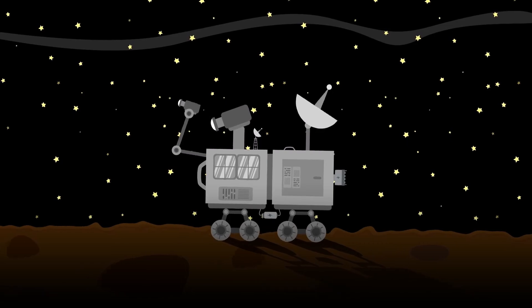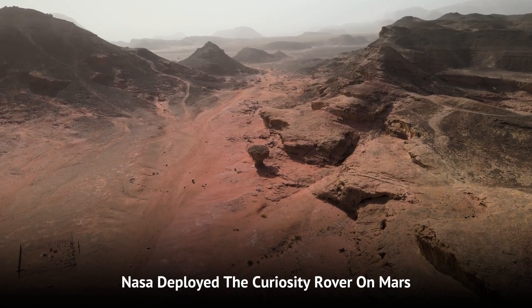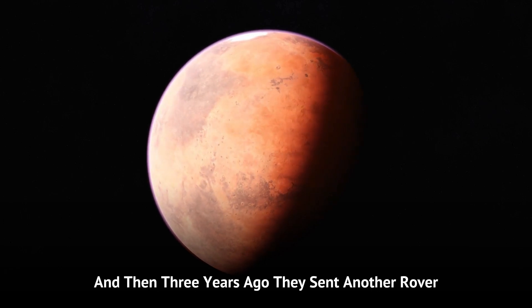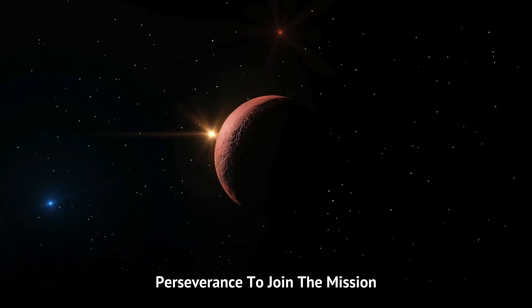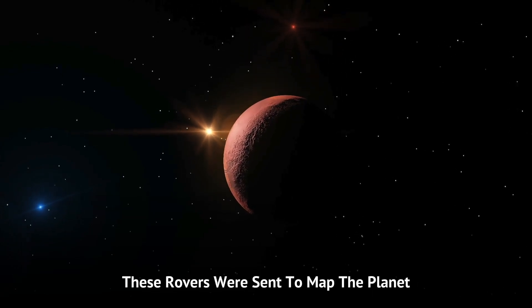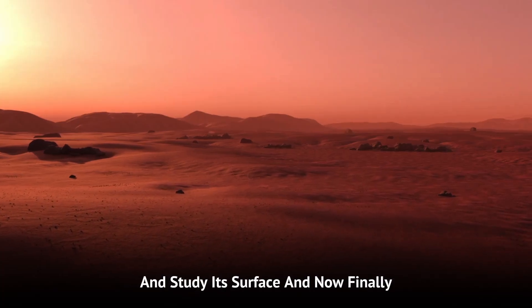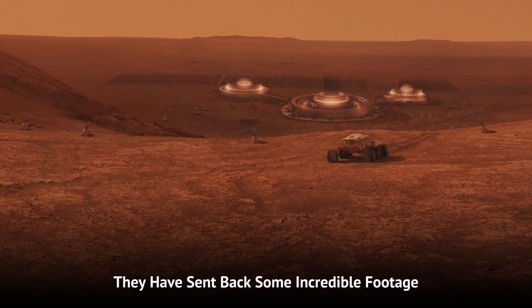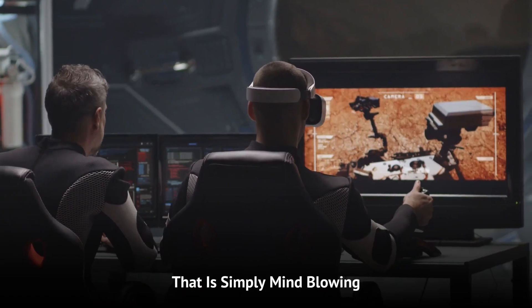Thirteen years ago, NASA deployed the Curiosity rover on Mars, and then three years ago, they sent another rover, Perseverance, to join the mission. These rovers were sent to map the planet and study its surface. And now, finally, they have sent back some incredible footage that is simply mind-blowing.